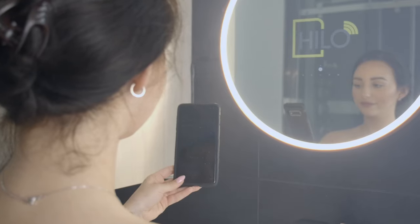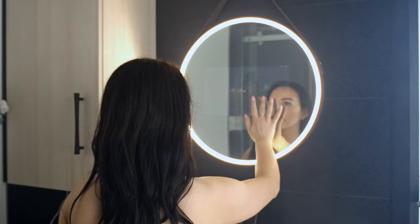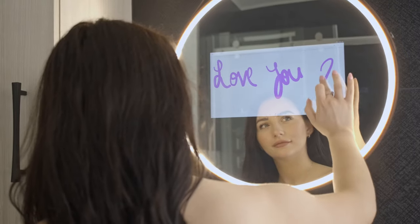The anti-fog feature keeps the smart mirror clear at all times. HILO keeps you inspired. It also helps you to stay close to your loved ones.